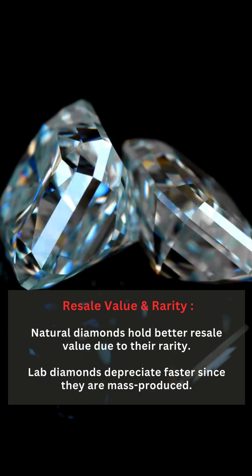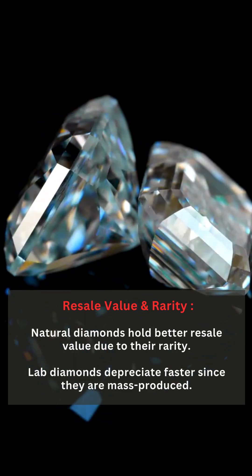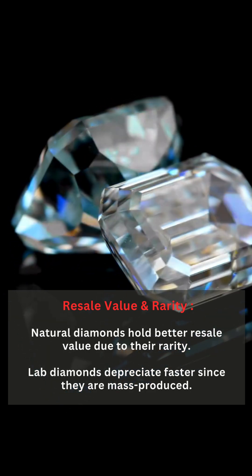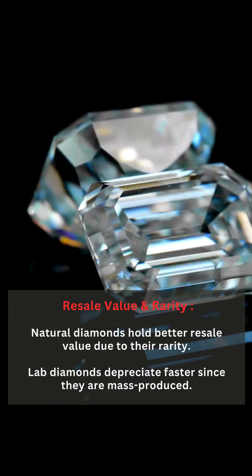Resale Value and Rarity: Natural diamonds hold better resale value due to their rarity. Lab diamonds depreciate faster since they are mass-produced.